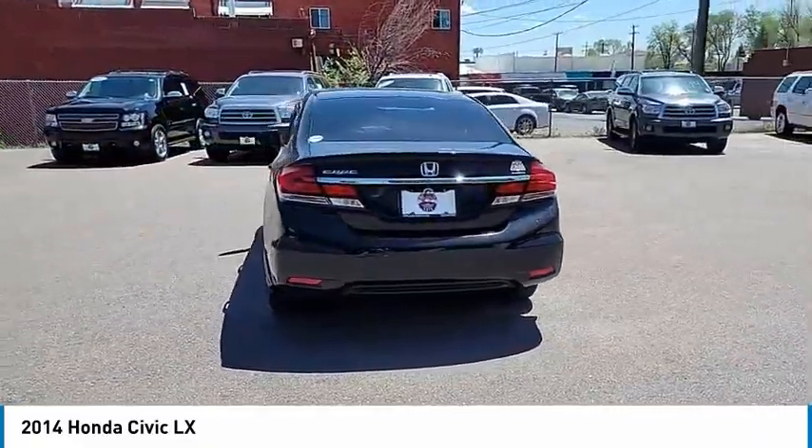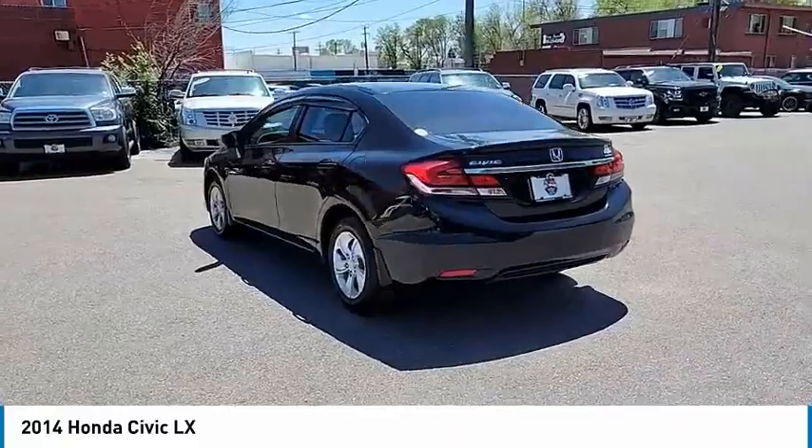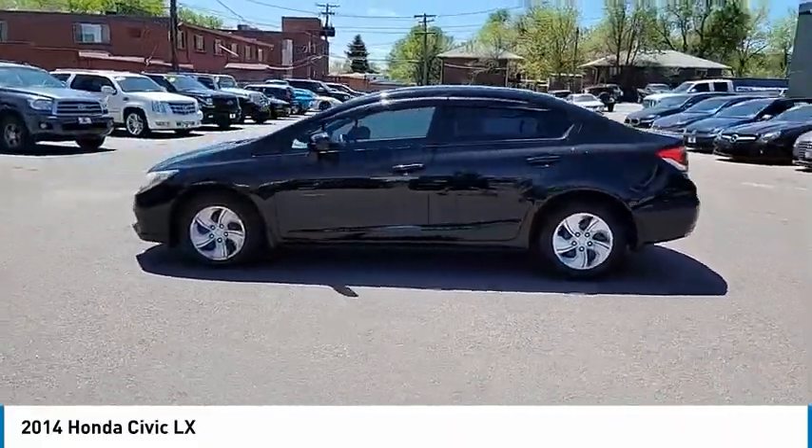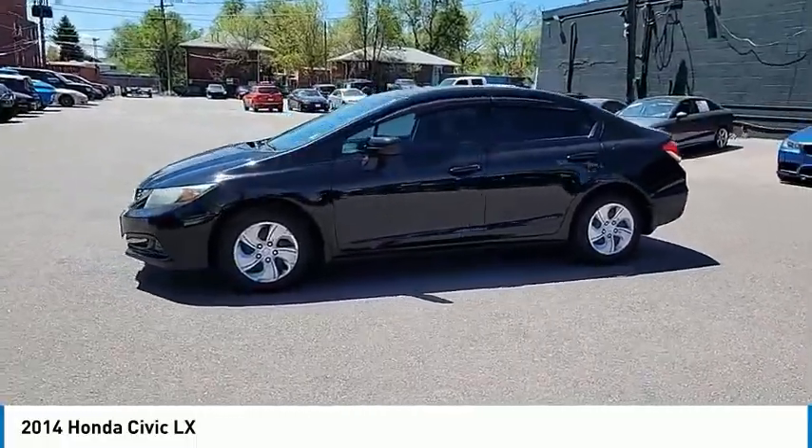Here are some of this vehicle's great options: engine immobilizer, body color door handles, perimeter alarm, backup camera, low tire pressure warning, trip computer, and cloth seat trim.